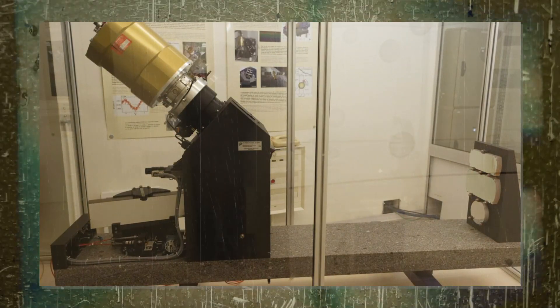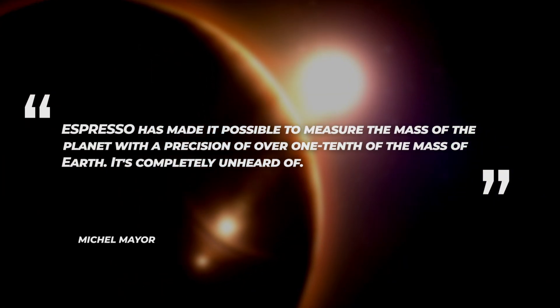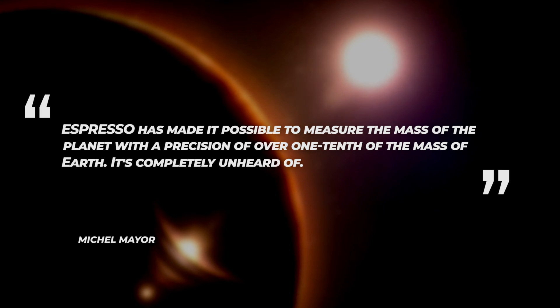Michael Mayer, a Swiss astrophysicist who won the Nobel Prize for Physics in 2019 and helped develop a new type of spectrograph called ELODI, said in the same statement: "ESPRESSO has made it possible to measure the mass of the planet with a precision of over one-tenth of the mass of Earth. It's completely unheard of."